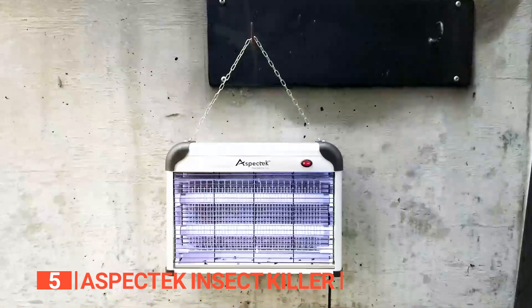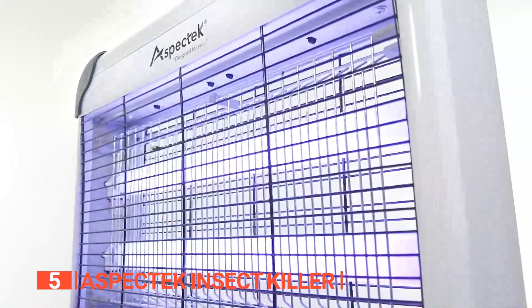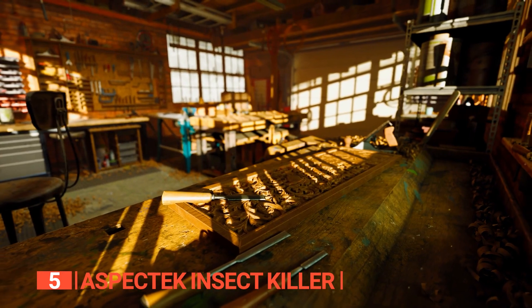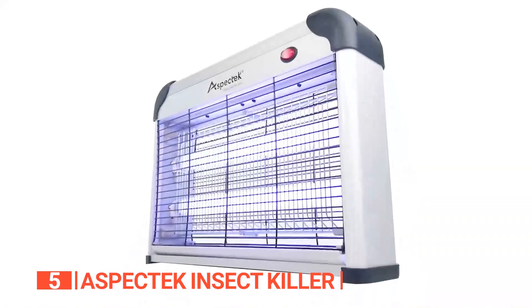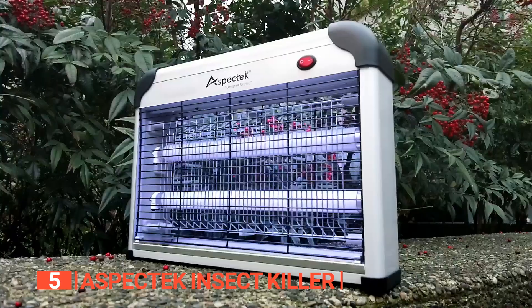We like that it has a coverage radius of up to 4,000 square feet and will effectively kill mosquitoes and other insects in every size home, garage, warehouse, or any other indoor environment. It has an easy-to-use switch that lets you flip through 15 different settings. With this mosquito killer, you will never have to spend the summer spraying your doors or windows with insecticides that harm the environment.